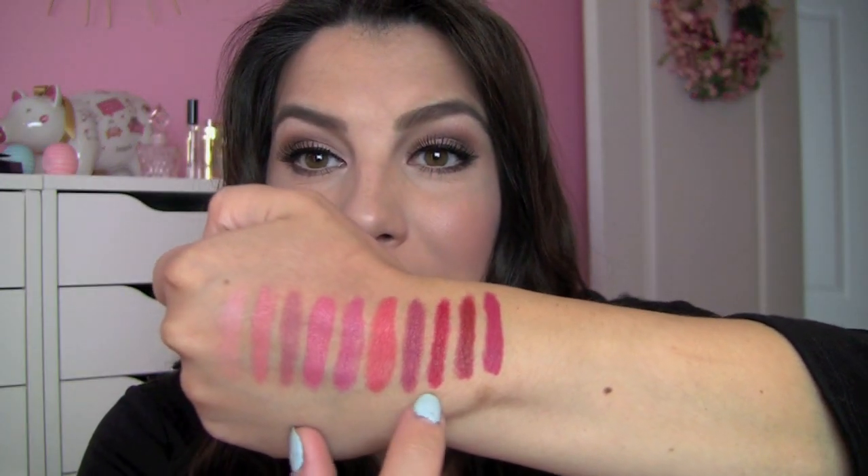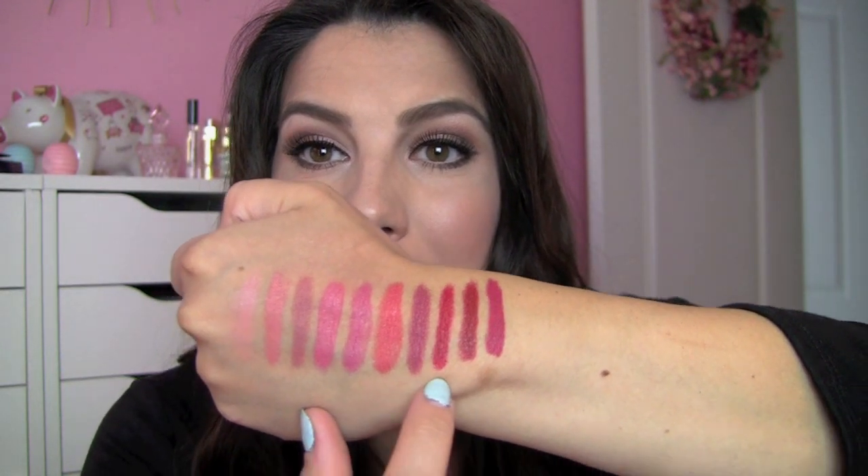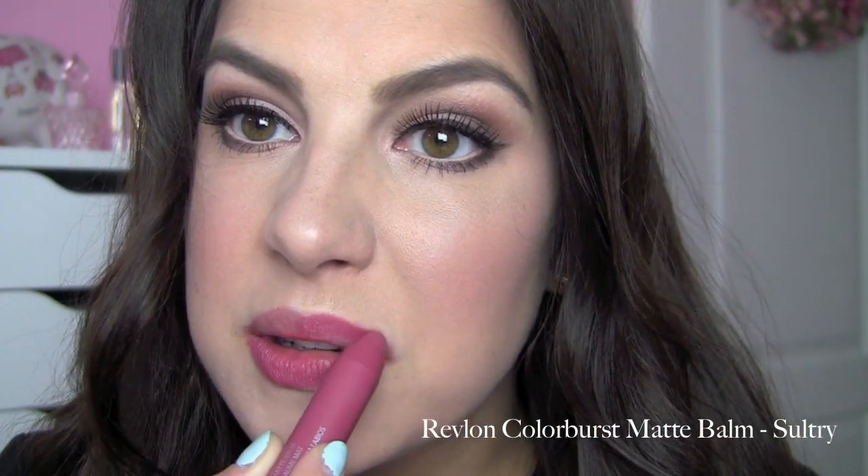Another drugstore matte lip product that I think is right up there with the Kate Moss ones are the Revlon ColorBurst Matte Balms. The first shade is called Sultry — it's kind of a deep mauve. I find the color a little buildable; the more you put on, the deeper it looks, so you can blot some off for a pinky appearance. But it's so beautiful and feels really nice. The other ColorBurst Matte Balm I love — and have been wearing throughout this video — is called Standout.